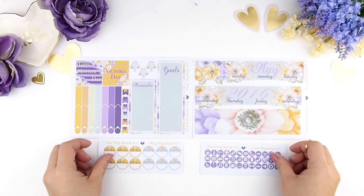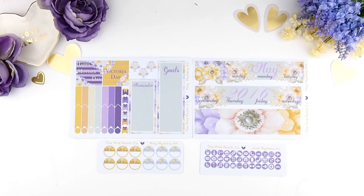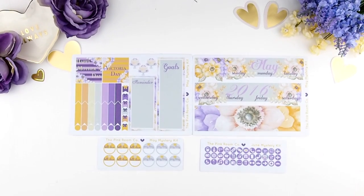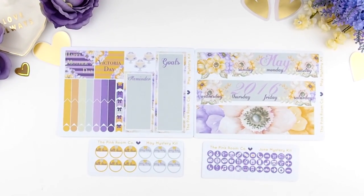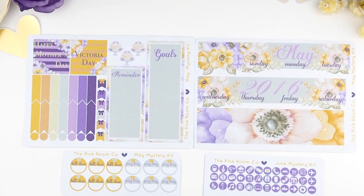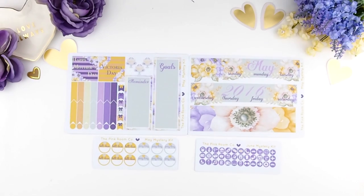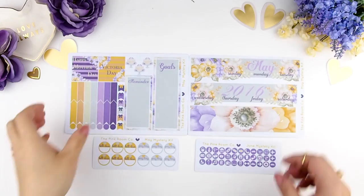Here's the monthly kit — this is all you will need to do your month. I'm just going to zoom in a bit so you guys can get a closer look. You have your functional stickers, your icon function stickers, and holiday stickers.